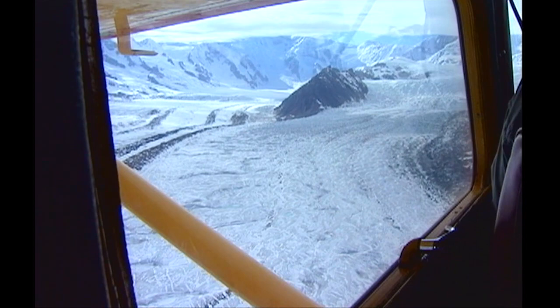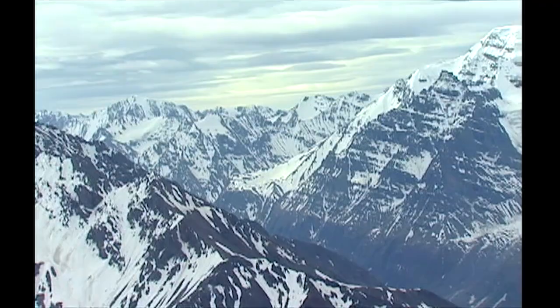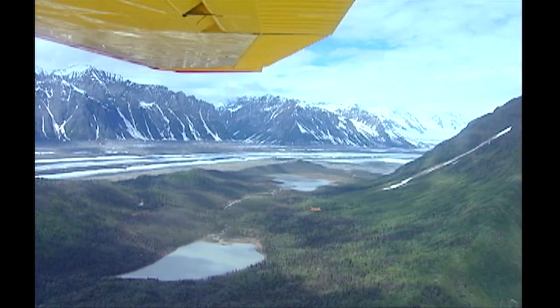Just to grasp the immensity of this place: just one of the park's countless glaciers is big enough to engulf Rhode Island, and the park as a whole is 25% bigger than Switzerland.